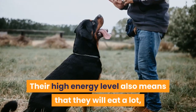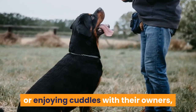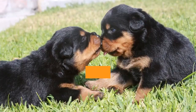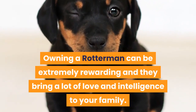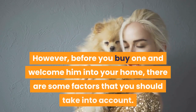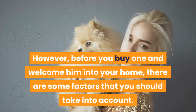Their high energy level means that they will eat a lot, and when they aren't being exercised or enjoying cuddles with their owners, they love to play with a good assortment of toys. Failing this, they will make their own toys out of household objects and belongings. Owning a Rotterman can be extremely rewarding and they bring a lot of love and intelligence to your family. However, before you buy one and welcome him into your home, there are some factors you should take into account.